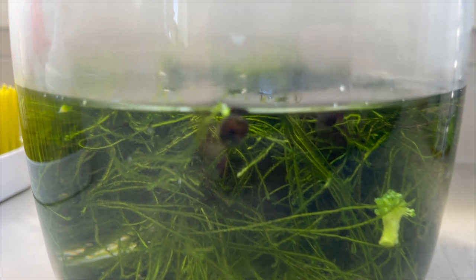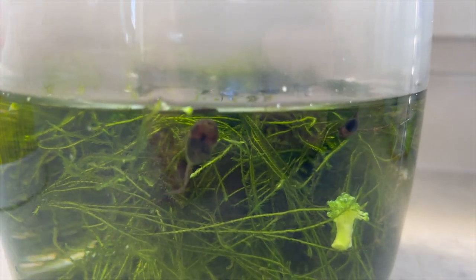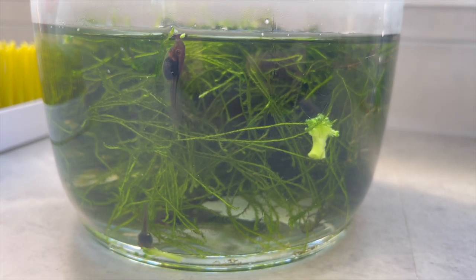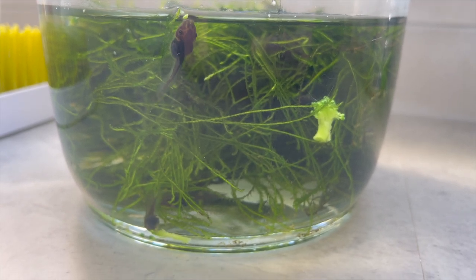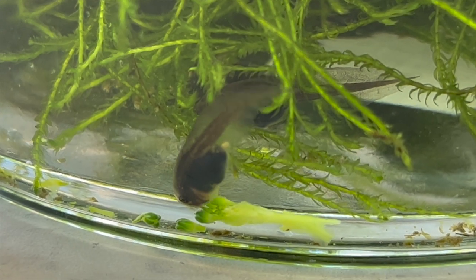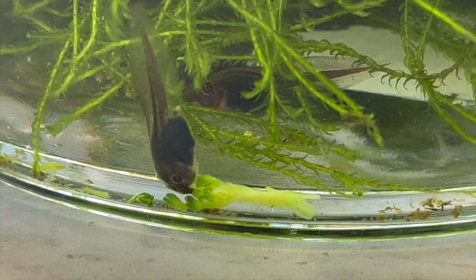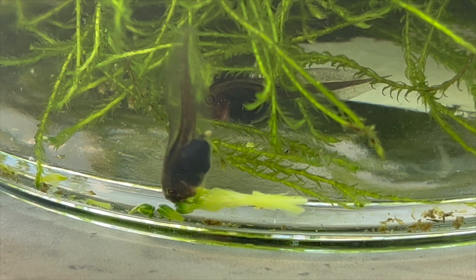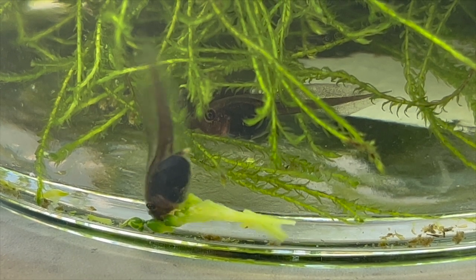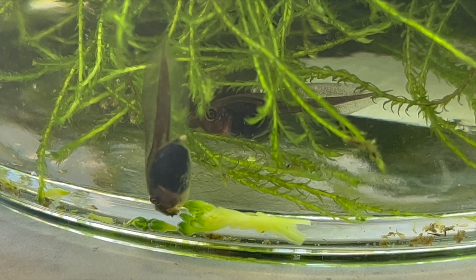Hey everyone, it's Max here from Reptile Fanatics. Back with our whistling tree frog tadpoles. Now if it's frog season, you know that tadpoles are gonna be everywhere — whether you're buying them from the pet store, collecting them from your local creek or pond, or maybe you breed frogs yourself. Tadpoles are a super cool learning experience for kids, adults, breeders, and keepers. Really amazing to see the life cycle from tadpole all the way through to the froglet stage.